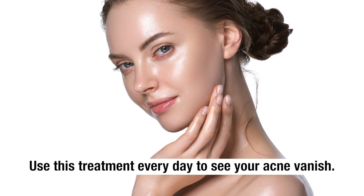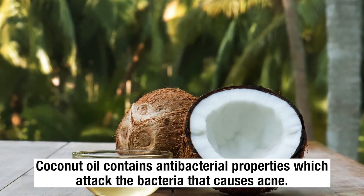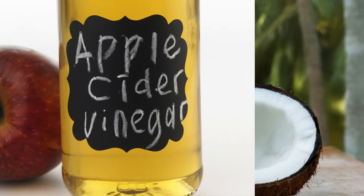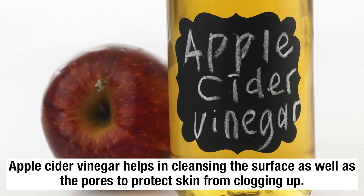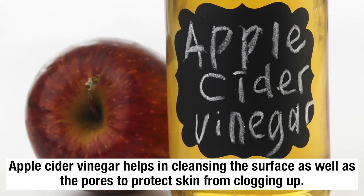Use this treatment every day to see your acne vanish. Coconut oil contains antibacterial properties which attack the bacteria that causes acne. Apple cider vinegar helps in cleansing the surface as well as the pores to protect the skin from clogging up.